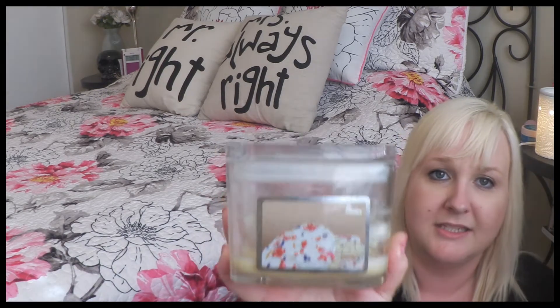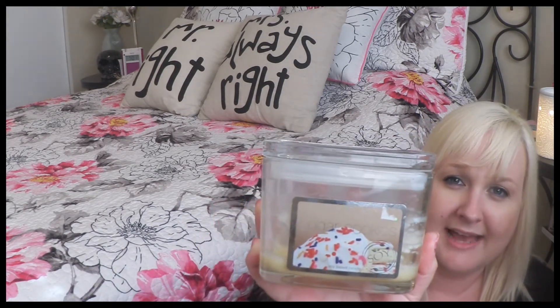Next candle I used up is from For Everybody — a sugar cookie soy candle. Sadly this one didn't have any scent throw, but I did like the packaging.